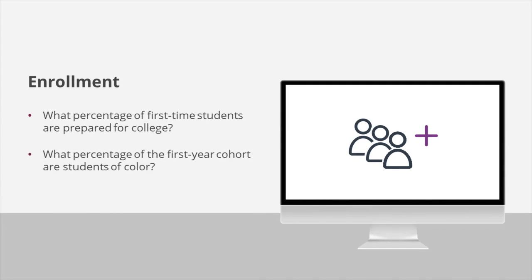It can answer questions like: What percentage of our first-time students attend college part-time? What percentage of the first-year cohort are students of color?